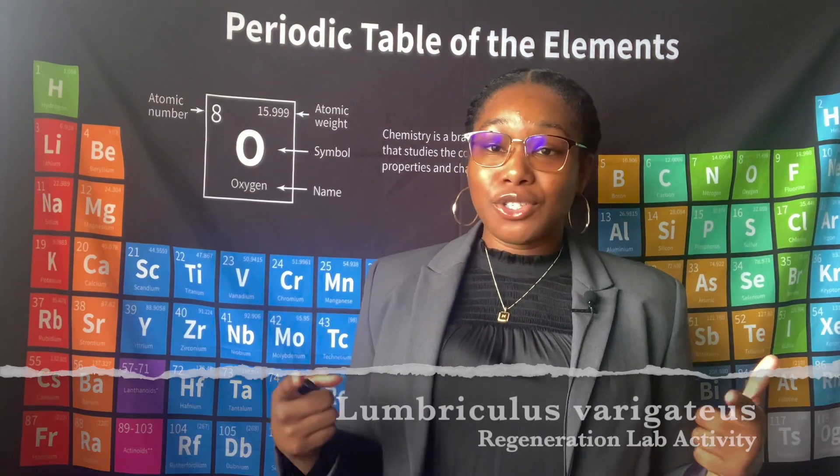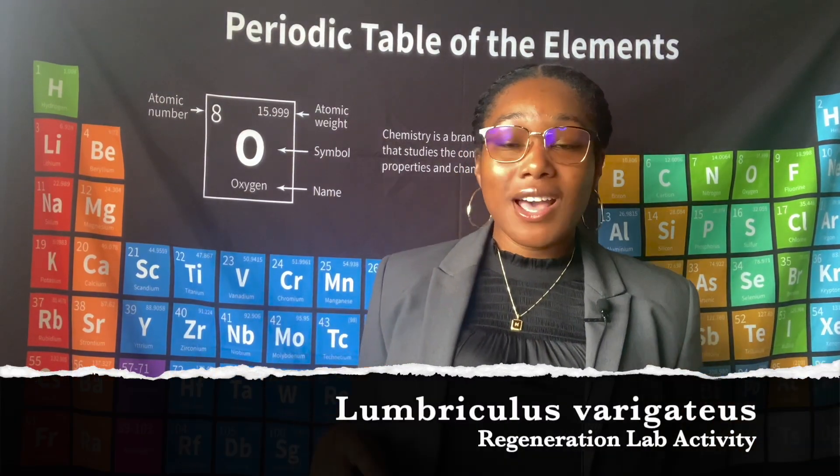For those of you who are coming back to see another video, welcome back Blaze family! I have something super special for you all. I've been doing a regeneration lab at school and I've recorded the whole process. If you hear any voices, it's probably me and my friend Taylor in the background. Let's get into the video.